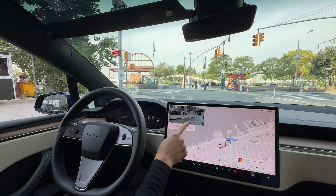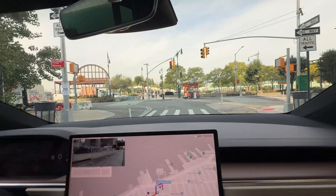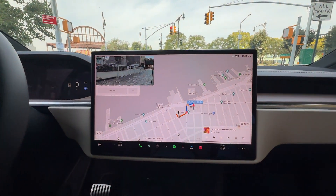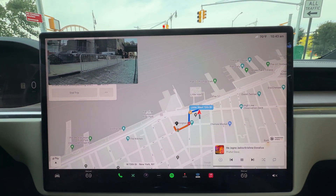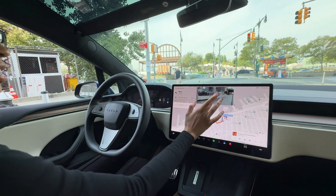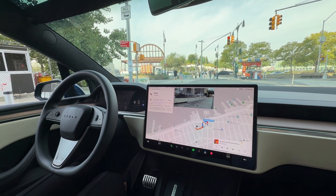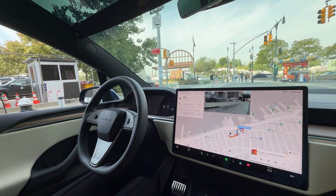Here you can see my left side view. We've got the red lights on top — the car understands the stop. You've got a very simple navigation over here to get to Shake Shack. It's just surreal having the car drive itself.